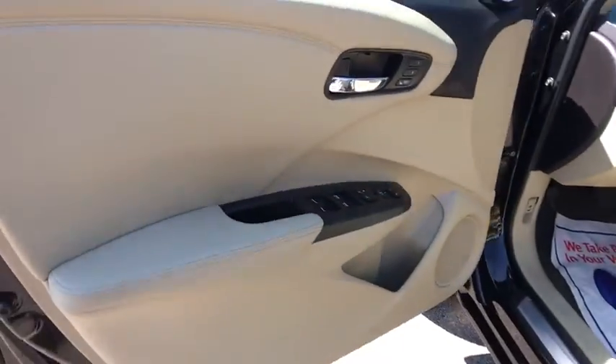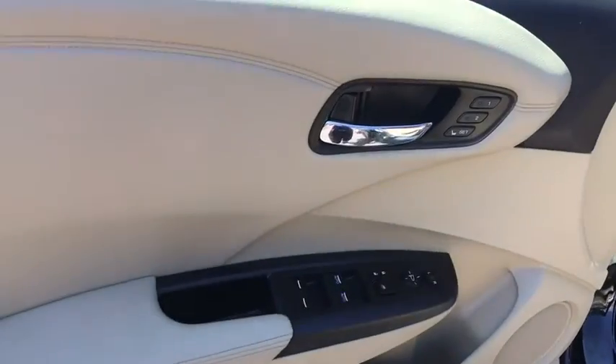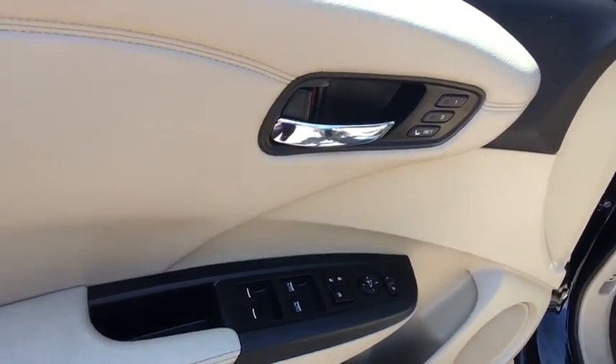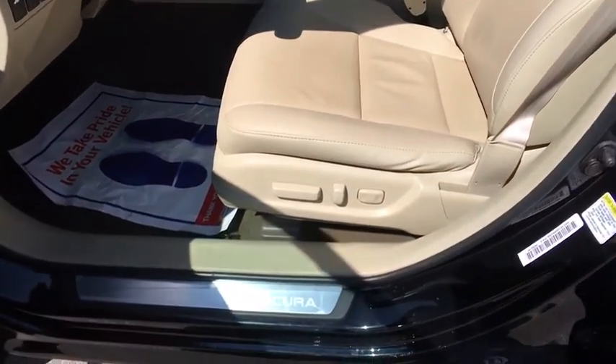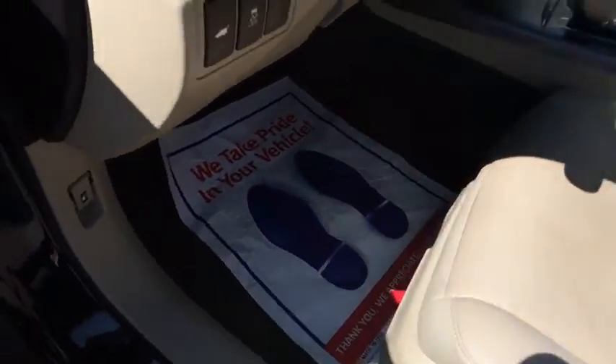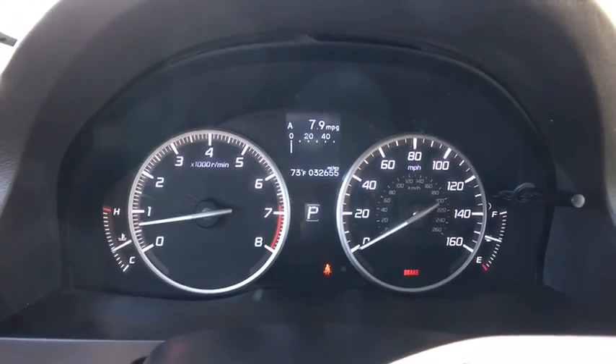Adjustable steering wheel, driver airbag, power steering, cruise control, hard disk drive media storage, auto-dimming rearview mirror, keyless start, aluminum wheels. This vehicle offers reliability and good looks at a great price. Come in and take a test drive today.